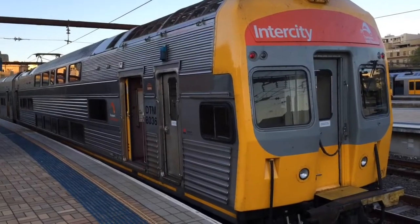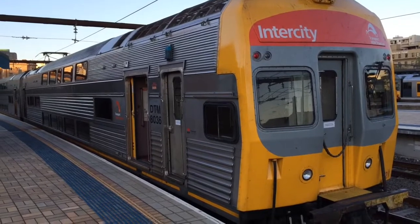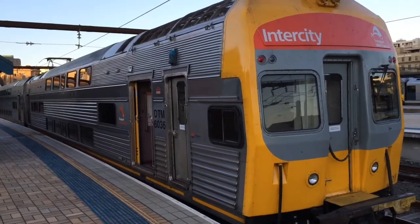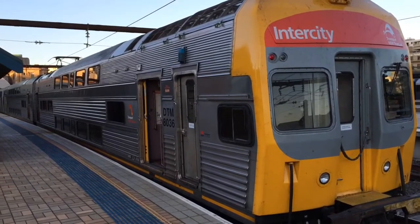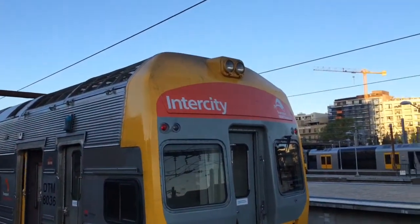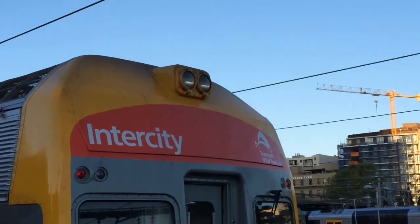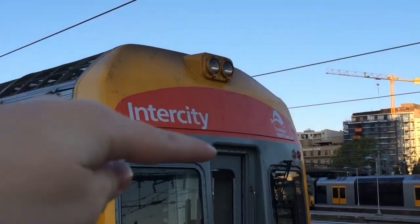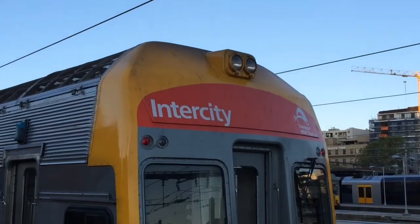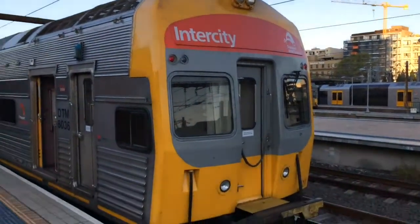Hey guys, Phil here from STV Sydney Trains Vlogs. I just want to do a quick vlog on car DTM 8036. It is obviously a V-set car — it's the only DTM car in service. There's one big difference you can tell: the headlight up the top is unlike other V-sets. And if you look, you can see just this little border here — this V-set actually used to have a destination board, which is quite interesting.